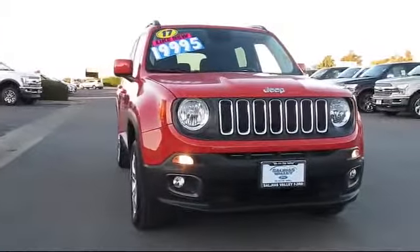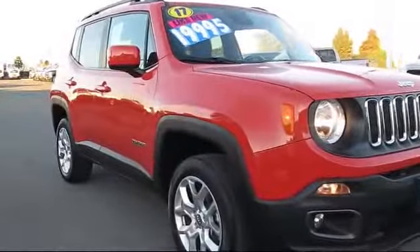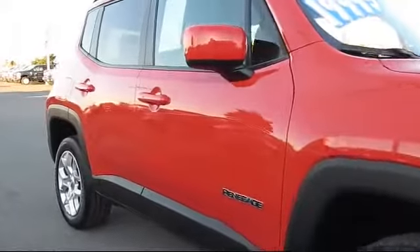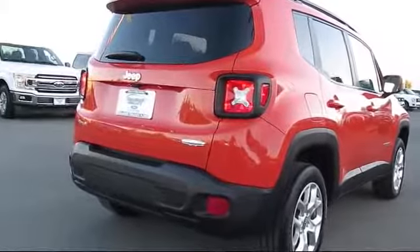It comes equipped with Steering Wheel Controls, Keyless Entry, Alloy Wheels, Roof Rack, Air Conditioning, Traction Control, Power Windows, Side Airbags, Fog Lights, Anti-Lock Braking, and has less than 15,000 miles on the odometer.